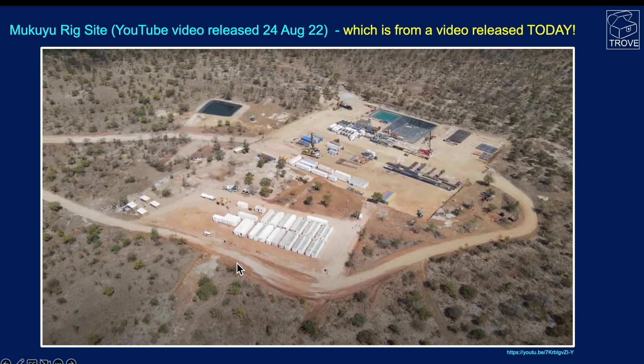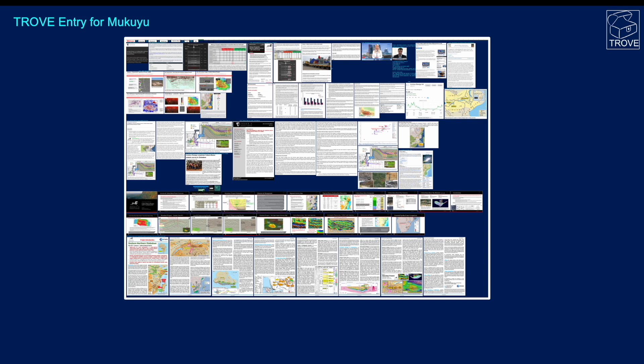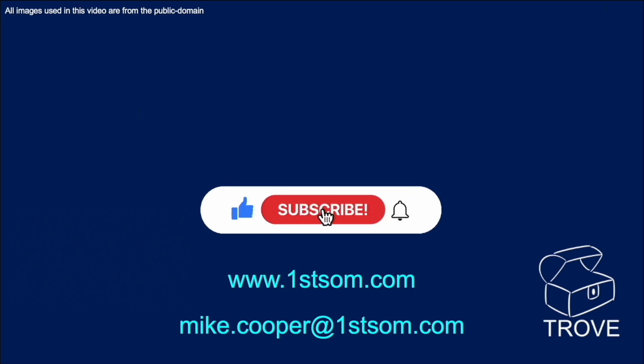Here's a screenshot from a video released today, the 24th of August 2022 — you can see the derrick laying down on its side, about to be lifted into place and ready to go. Give us some feedback: what do you think of this prospect? Is the 4.3 billion barrels of oil prospective resource a reasonable summation, or is that number over-hyped? Is this the largest undrilled onshore prospect in Africa? We'd love to be proven wrong, but our intuition tells us this is how to characterize this play. Buyer beware. Please add your comments below. Here's our entry for Makayu from our Trove database — get in touch if you want our technical advice on investments. Please subscribe to the channel, support us by liking, subscribing, sharing, and ringing the bell. Thanks for watching.